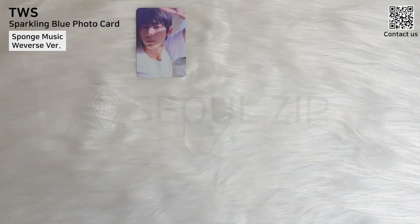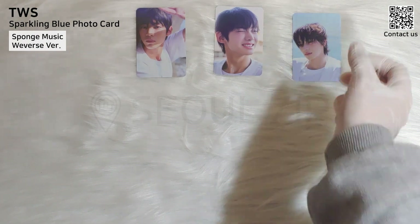Sponge Music's Weverse Album Version Pre-Order Benefit. It's my personal favorite set.